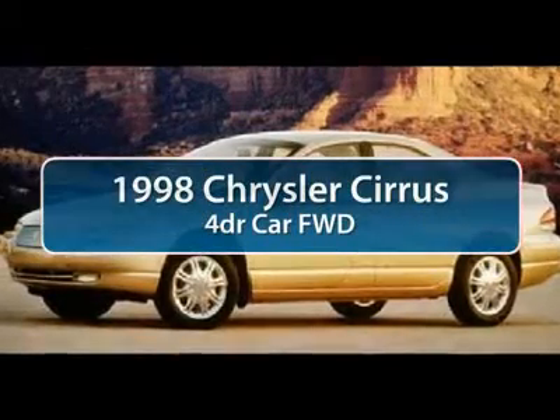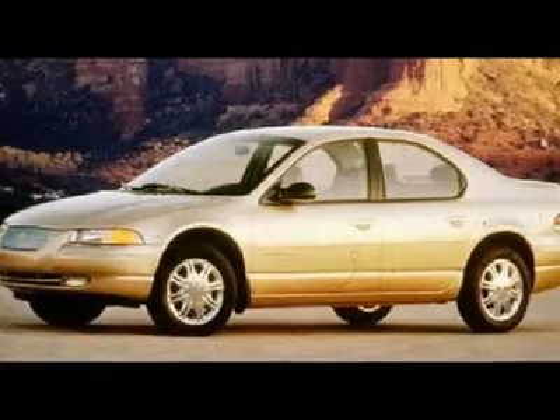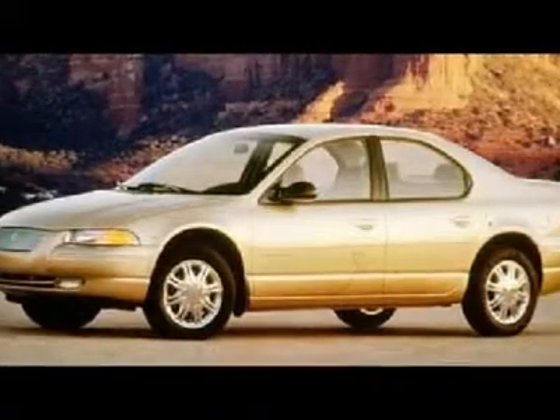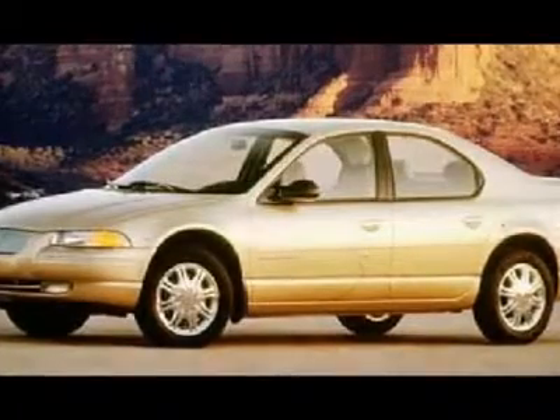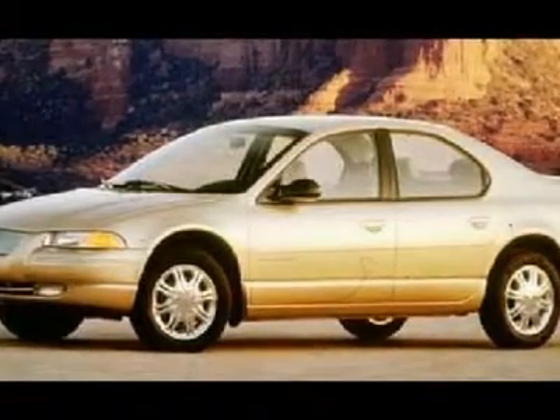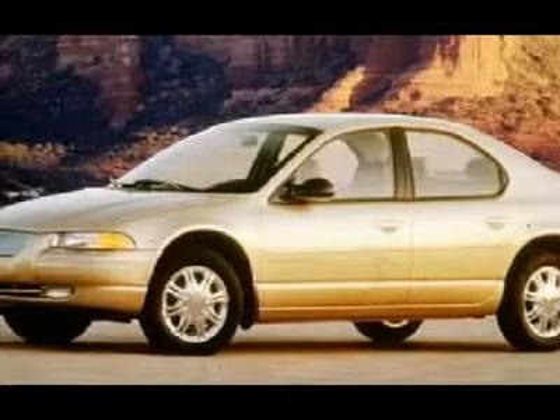The 1998 Chrysler Cirrus. The Chrysler Cirrus proves big things really can come in smaller packages. On the outside, this stylish sedan falls into the compact class. But open the doors, and you'll discover a surprisingly spacious layout that delivers nearly as much elbow, leg, and shoulder room as many mid-sized sedans.